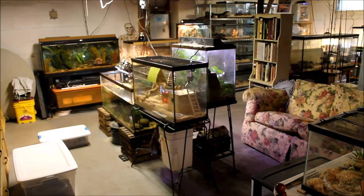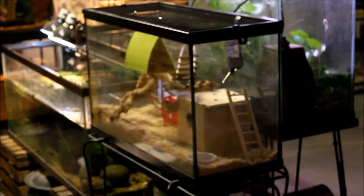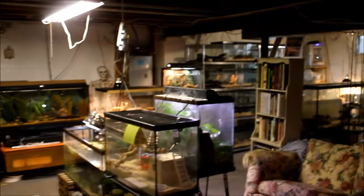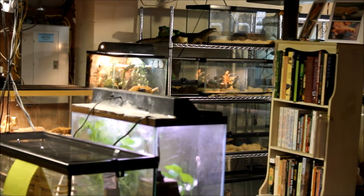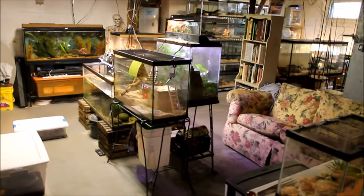To start off, probably the most exciting update is the new critters. You can see a couple bins sitting right there, a habitat over there, and a little tank sitting on my snake rack — those are all new animals, so let's get started.